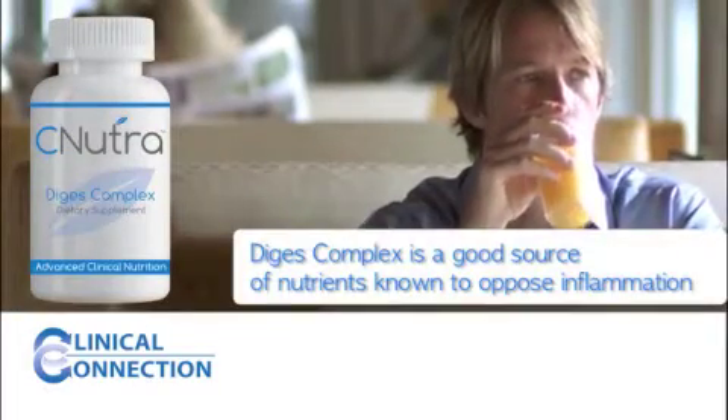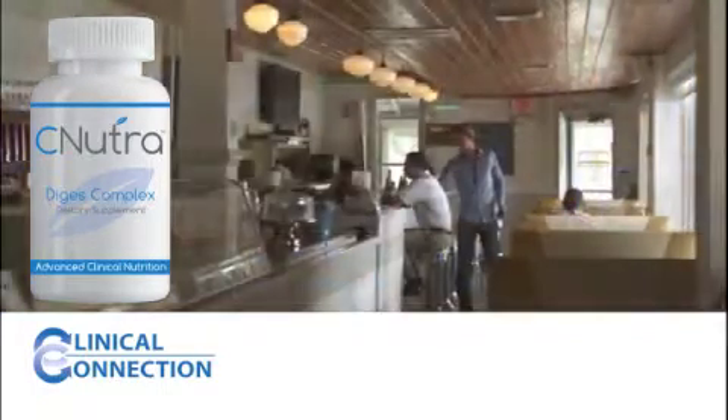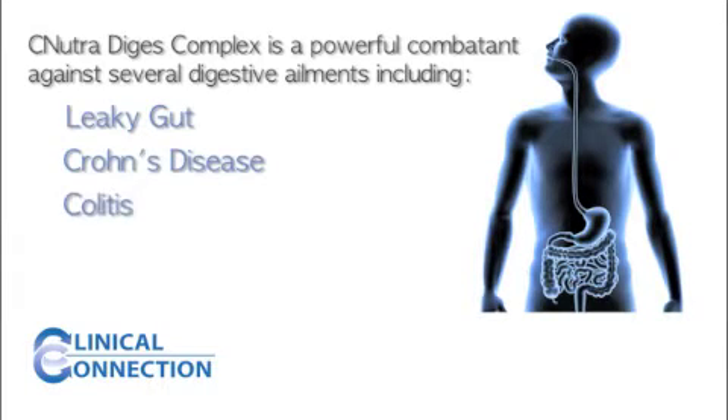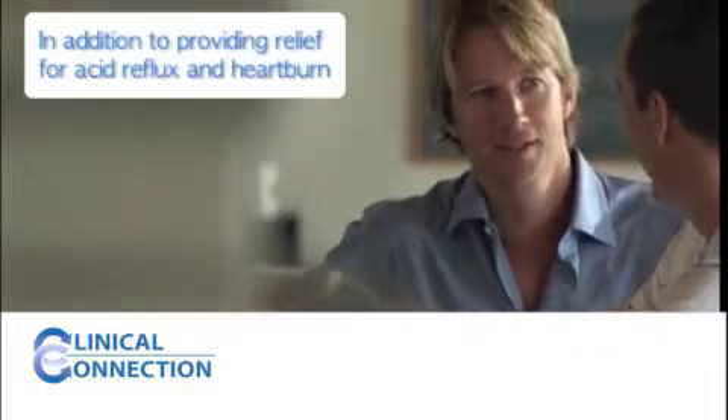CNutra's Digest Complex is a good source of nutrients known to oppose inflammation and assist with healing in the gastrointestinal tract. This natural substance is designed to heal and detoxify, making it a powerful combatant against several digestive ailments, including leaky gut, Crohn's disease, colitis, irritable bowel syndrome, and ulcers, in addition to providing relief for acid reflux and heartburn.